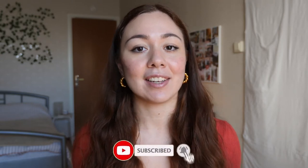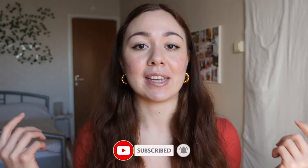But before we jump into the video, I would like to remind you to subscribe to my channel if you like my content, and hit that notification bell down below so that you can be notified every time I upload a new video. Okay, let's just get right into it.